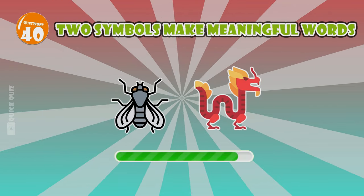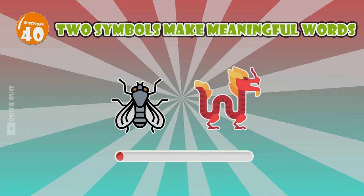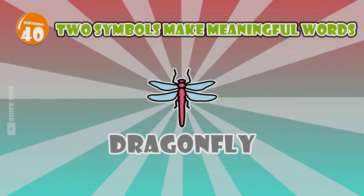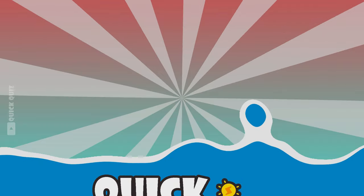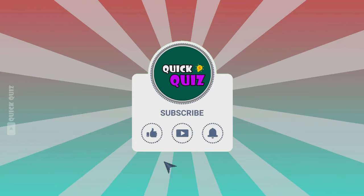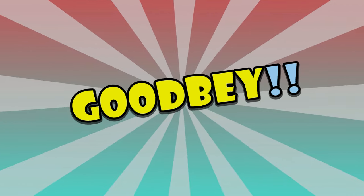There's a dragon — dragonfly. This is the last question. Thank you for watching the entire video. Please subscribe to the channel and turn on the notification bell to receive the latest videos. See you in the next video!